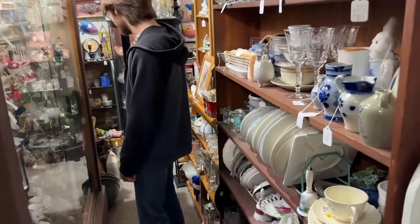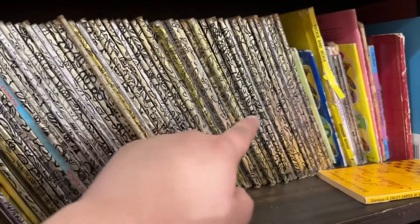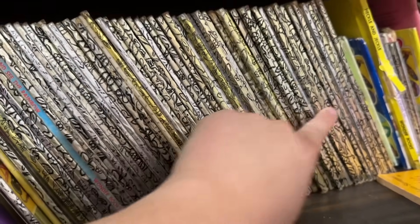Got to be real careful walking through these aisles — got plates and all right here. Here's my favorite book series of all time. They don't even have the name on the spine, it's just all the same. But they do have the Cat in the Hat.